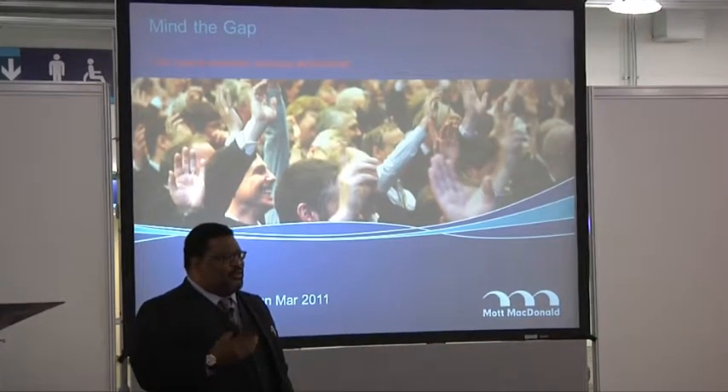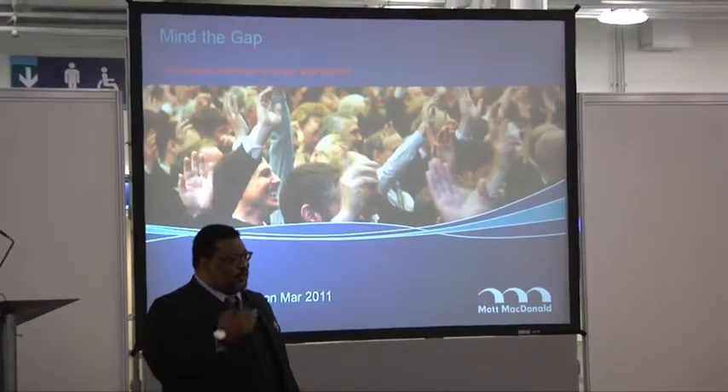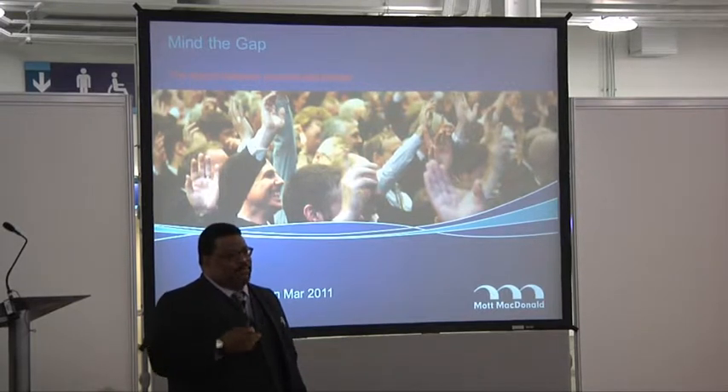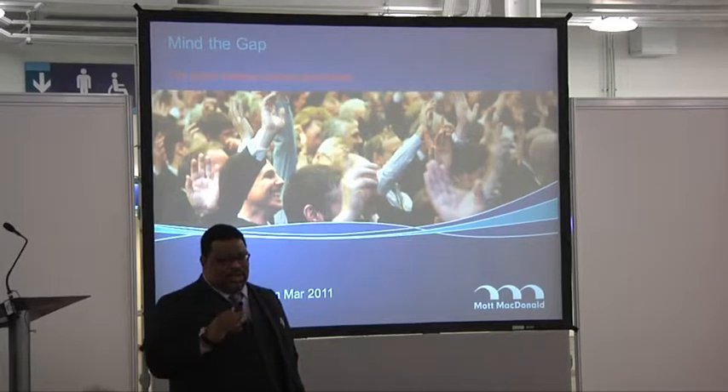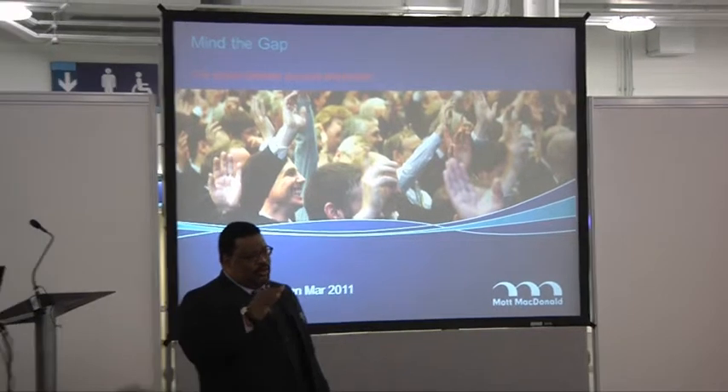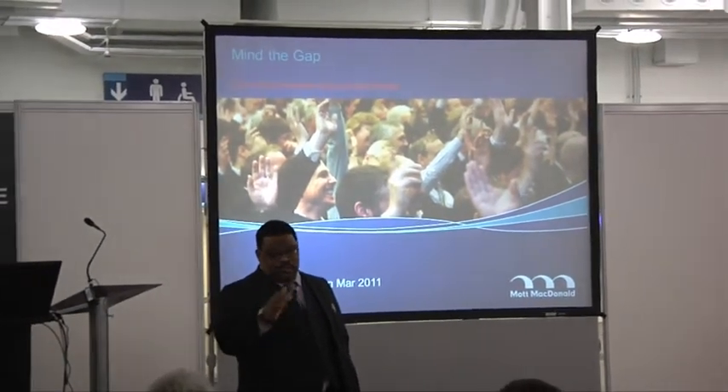Dirty, dirt under the fingernails engineering company. They do a lot of drilling, a lot of really fundamental engineering work. Back in the past they actually acquired a consulting company, Franklin & Andrews, which did a lot more consulting. So they're really a good mix of hardcore engineering with consultancy around program controls.